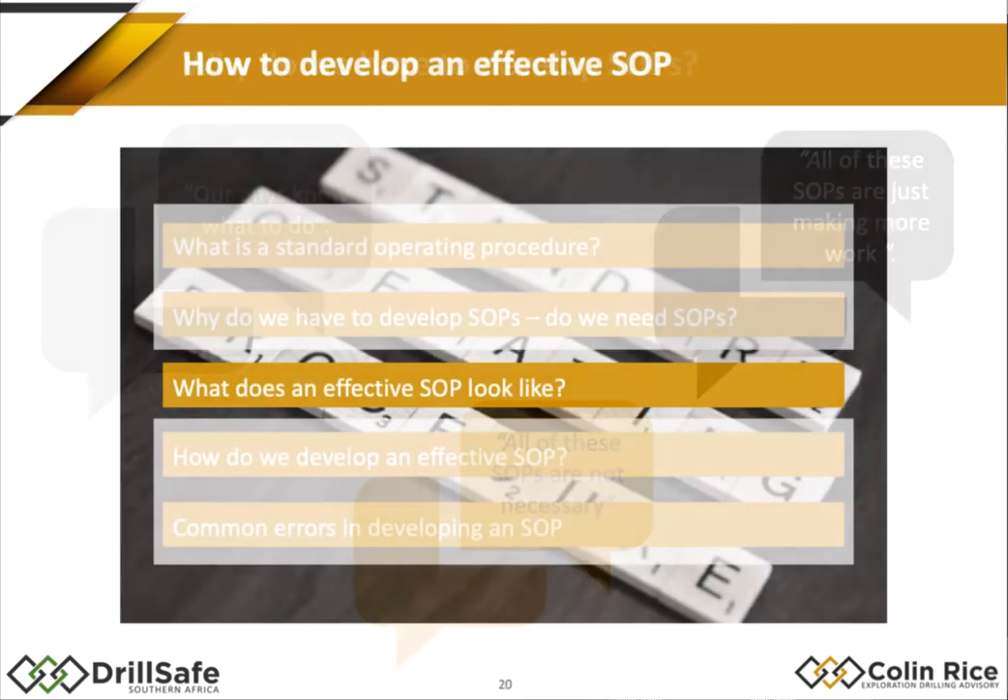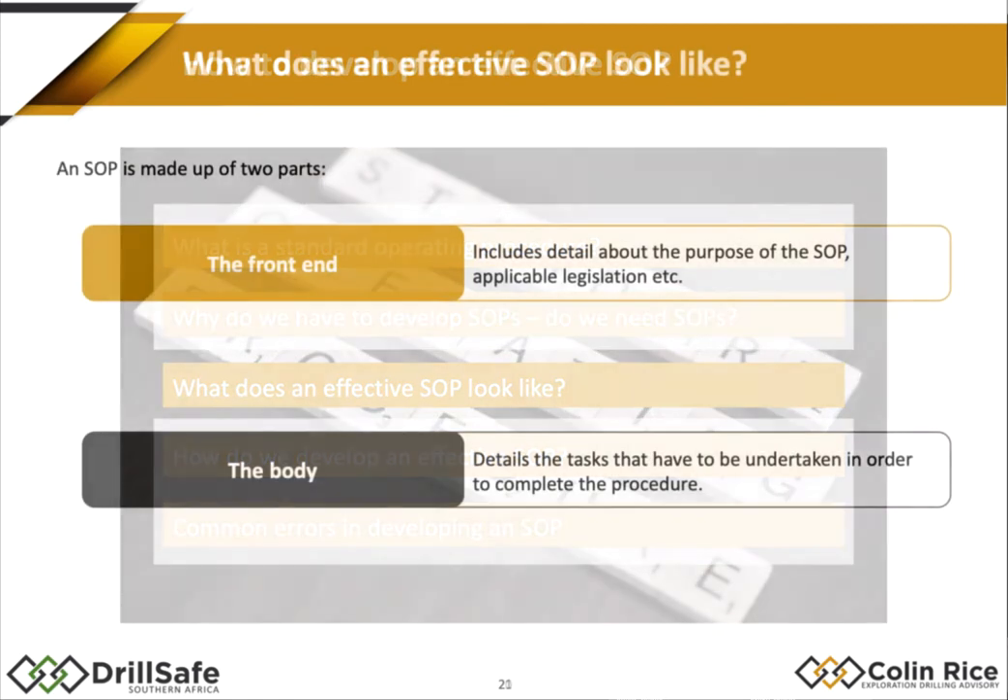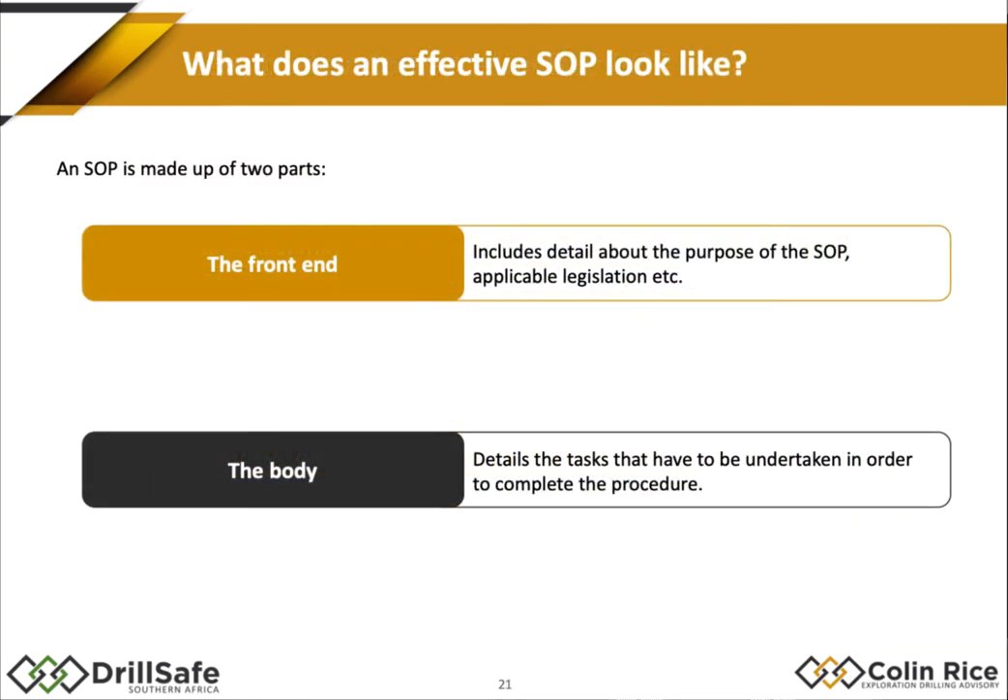What does a good SOP look like? Because we all work for big corporate organizations, we've got to have the front end. The front end of an SOP details the purpose, the description of what it's about, the scope, references to applicable legislation, what PPE you require, and so on. The main part of the SOP is the body — the sequence of steps and the safe work procedure we follow. The front end and the body must marry together and talk to one another, but the body is generally not as well done as it should be.